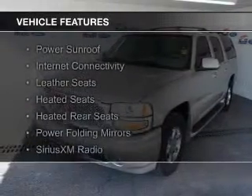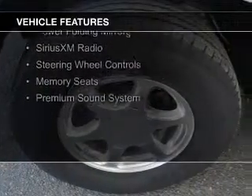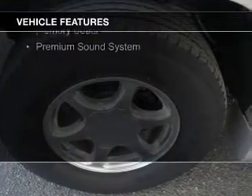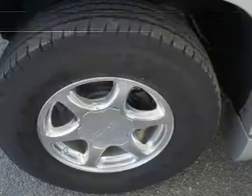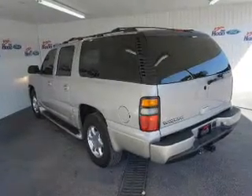The features include a power sunroof, internet connectivity, leather seats, heated seats, heated rear seats, power folding mirrors, Sirius XM satellite radio, steering wheel controls, and memory seats.